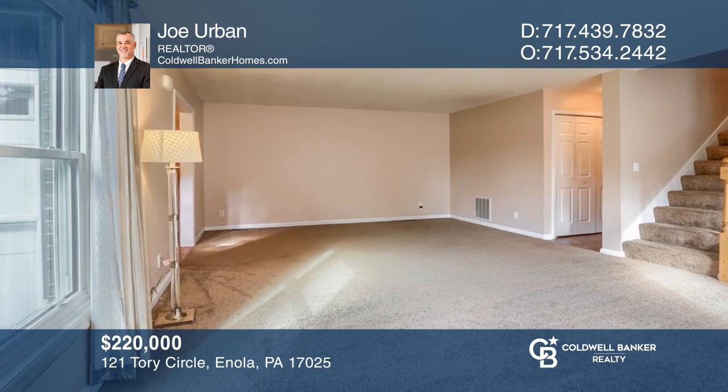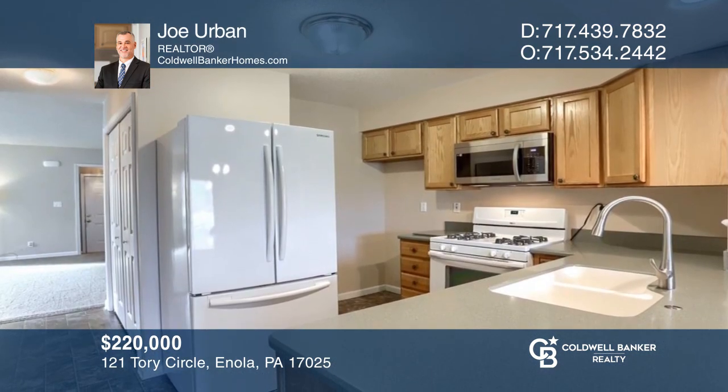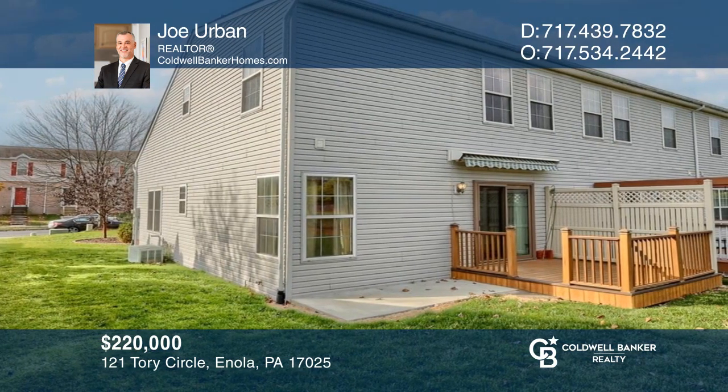This three-bedroom, two-full bathroom, end-unit townhome is in Laurel Hills North, close to hospitals and Harrisburg. For a private tour, call Joe Urban.